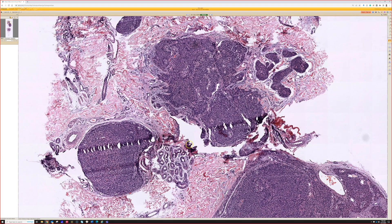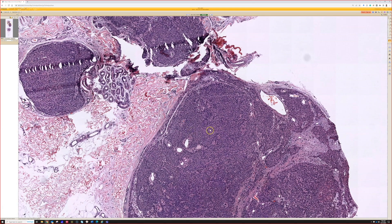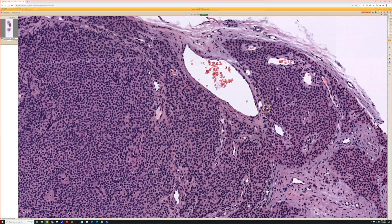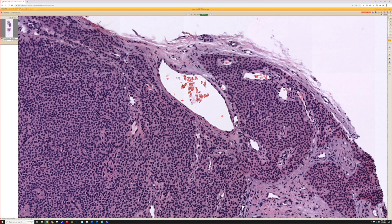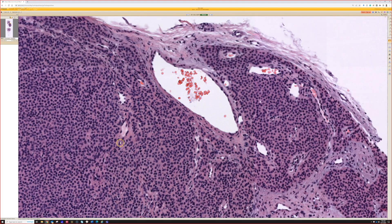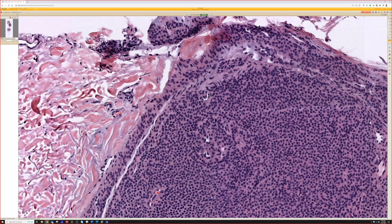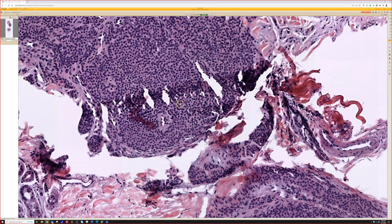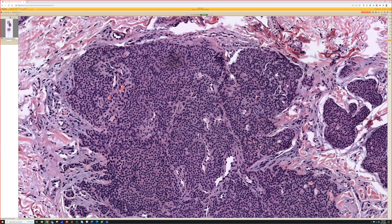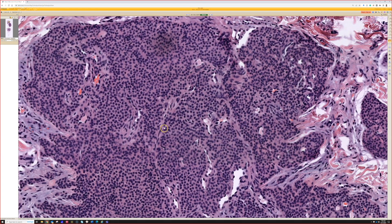My first thought is: is this something bad? It looks really monotonous, dark, kind of funny looking. But when we get in here, it's very, very monotonous, and we're seeing some blood vessels. Looking at the cells, if they weren't in these collections, I would think of something like the small blue cell differential — is this a lymphoma or leukemia? But these look more like glomus cells.